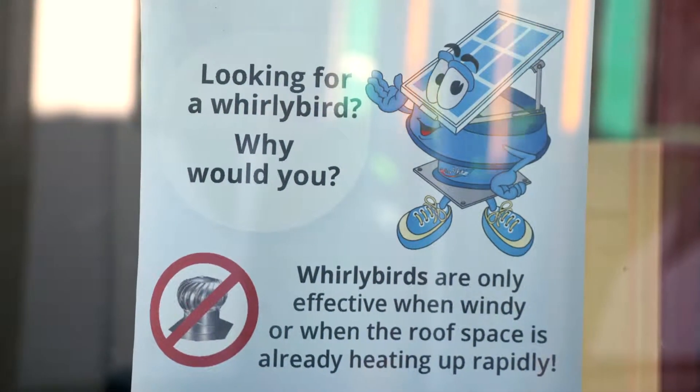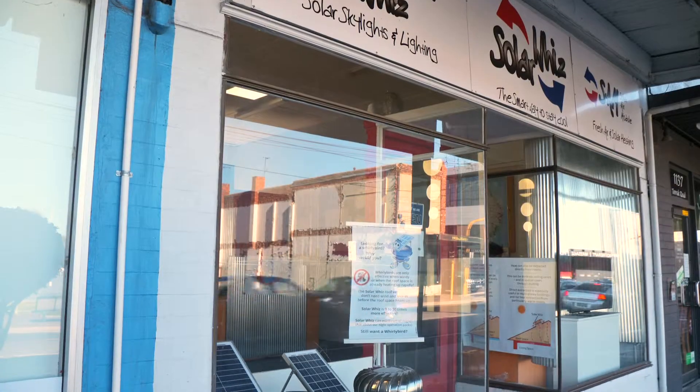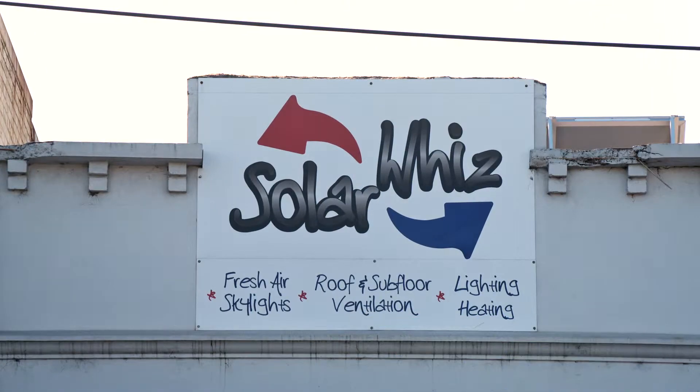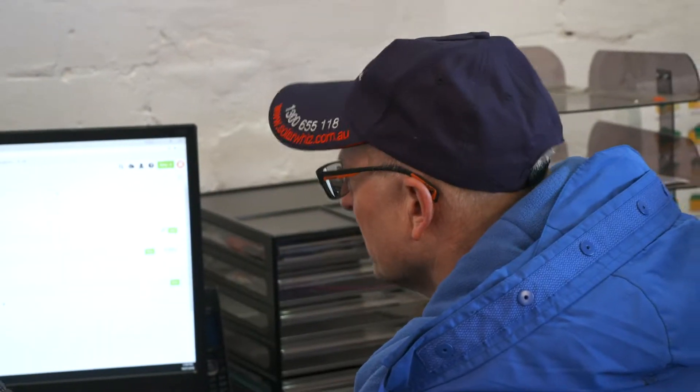The first milestone for GES was to move into our first showroom, and the next big milestone was probably when we moved to our current showroom in Camberwell. Another important milestone was when we for the first time got 5,000 visitors to the SolarWise website, and the following year we achieved 10,000 visitors in one month.